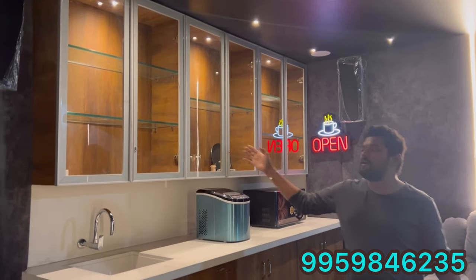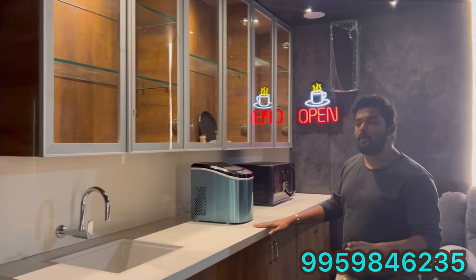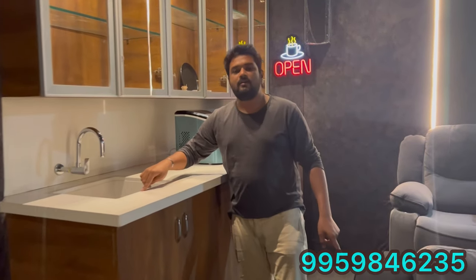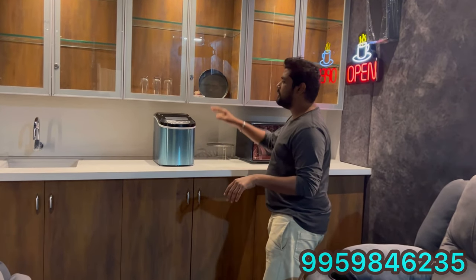Here we have a bar counter, almost 10 feet in width and about 3.5 feet in height, with a raised section up to 4.8 feet. The material used is nano-coat Korean cots, with a matching steel sink and white colored sink. We have integrated a bar counter inside the theater room — it does not harm any of the sound or wiring and does not create any moisture.